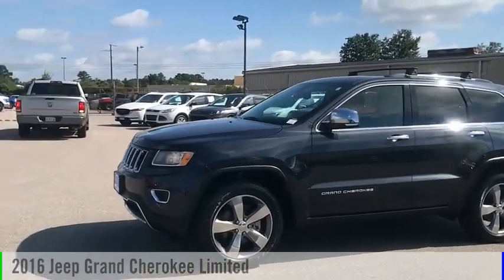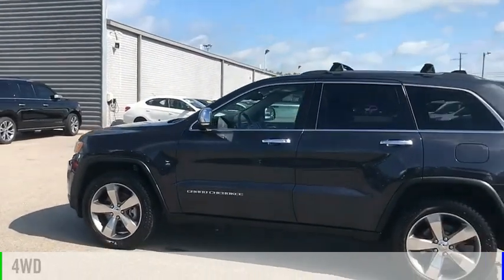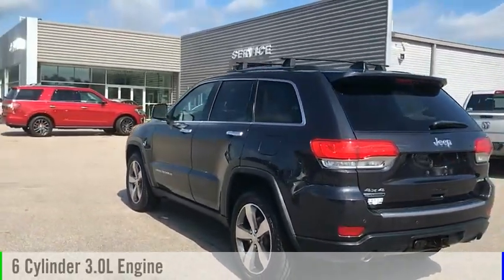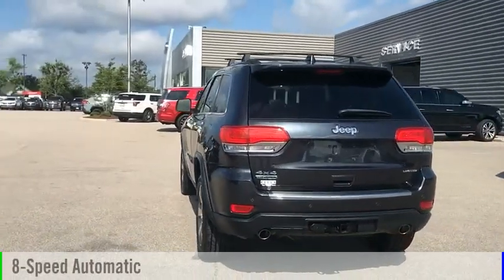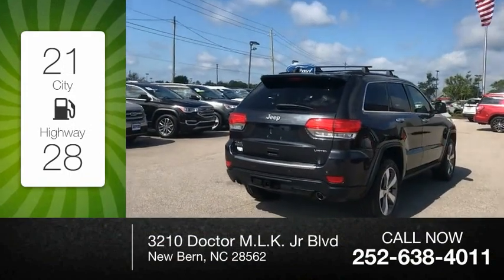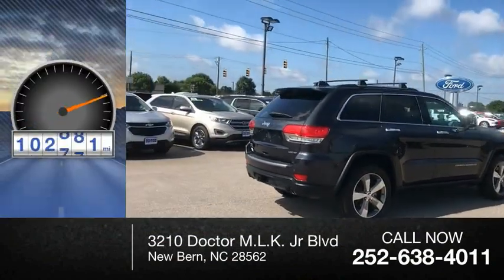We are pleased to show you the 2016 Grand Cherokee. This vehicle is powered by a 4-wheel drive, 6-cylinder, 3.0-liter engine and comes with an 8-speed automatic transmission. Great fuel efficiency saves you money by requiring fewer trips to the gas station. This vehicle has less than 105,000 miles.